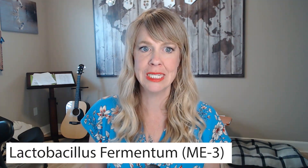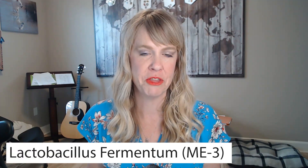This probiotic is called Lactobacillus fermentum, or ME3. It was recently — as in the last 25 years — discovered, and it has a very interesting power to it. Most probiotics are good for keeping microbial balance in your small intestines or your large intestines, your whole GI tract. ME3 helps to do that, but it also helps to produce more glutathione.